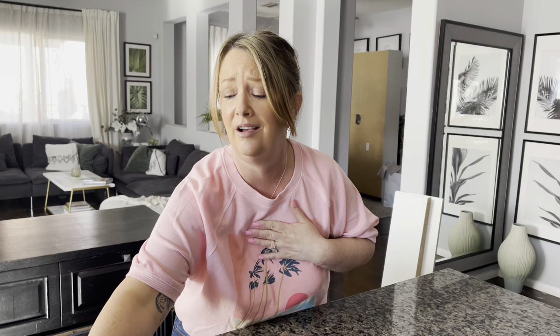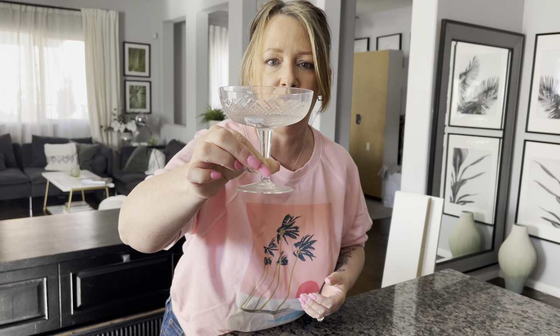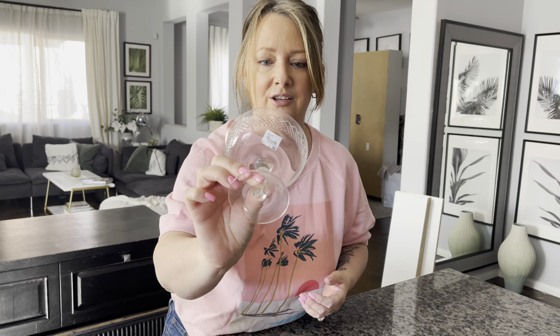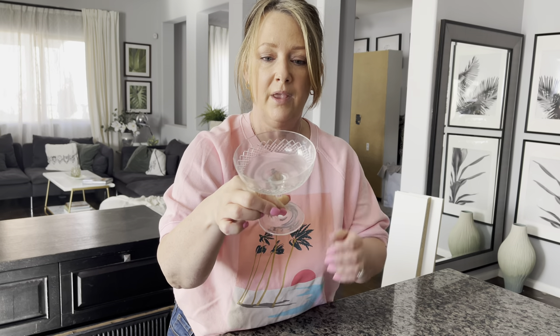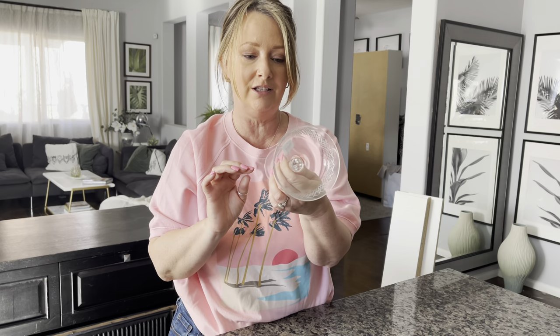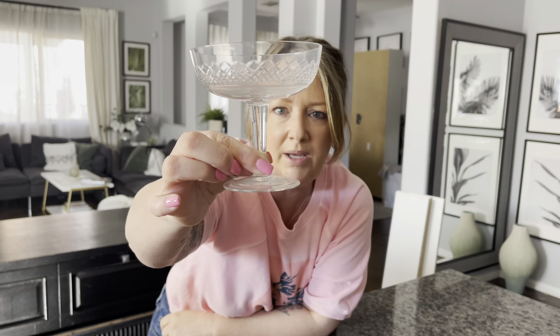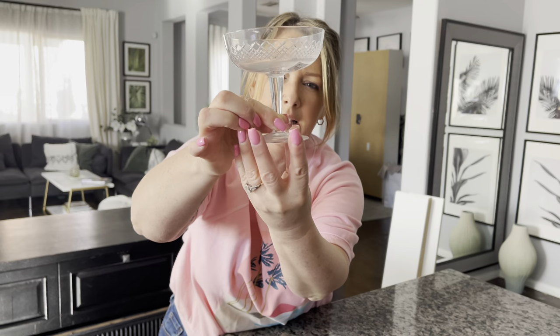My first item — champagne coupes. These are so adorable. They were 75 cents each and there was a set of four, so I bought all four. They're very delicate and really lovely, though filthy dirty — they need to go through the dishwasher a couple of times. I already have champagne coupes but they're very plain, and when I saw these I couldn't resist, even though the stem is a bit chunky.